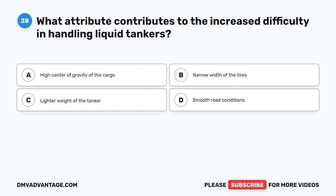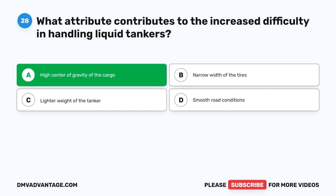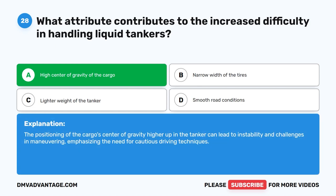Question 28. What attribute contributes to the increased difficulty in handling liquid tankers? The correct answer is A. High center of gravity of the cargo. The positioning of the cargo's center of gravity higher up in the tanker can lead to instability and challenges in maneuvering, emphasizing the need for cautious driving techniques.